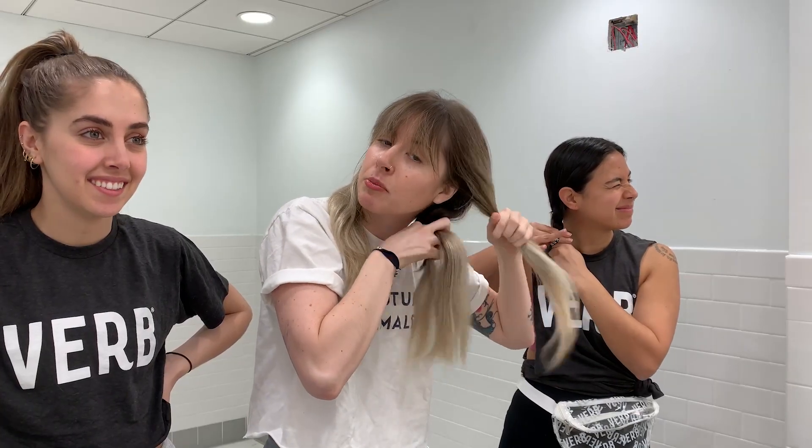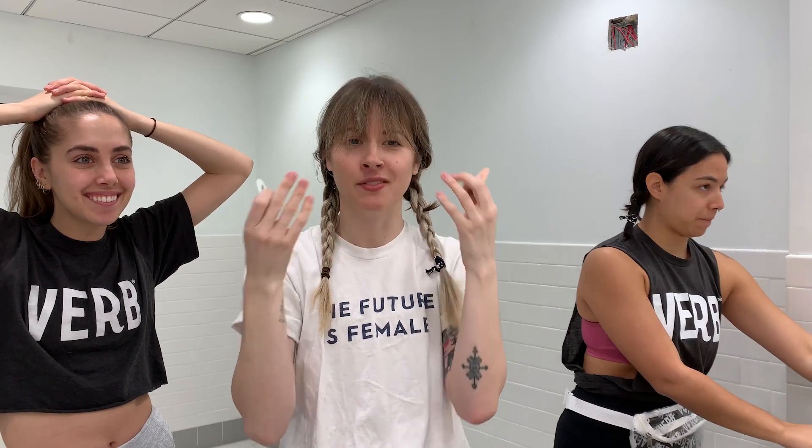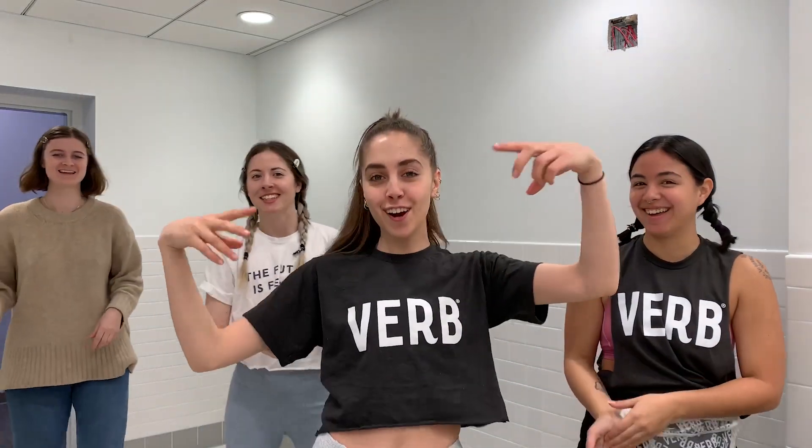My favorite thing is if I put my hair in pigtails after a workout, it's like slightly wavy. I use them to pin back my bangs so that they don't have a crease afterwards and so I can keep them from getting sweaty. Bangs are a lot of work — sweaty bangs are not cute.